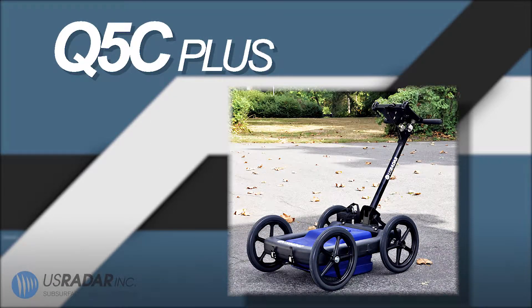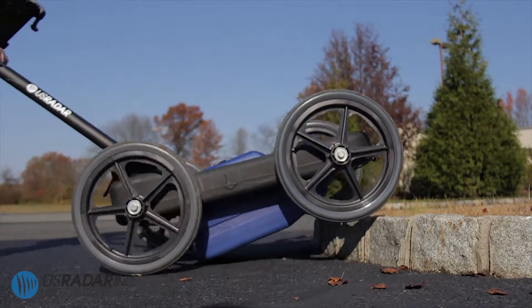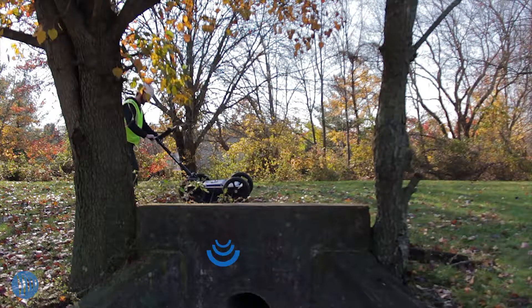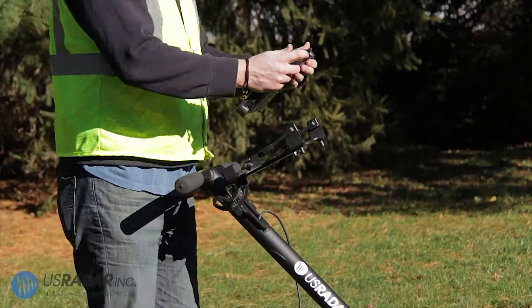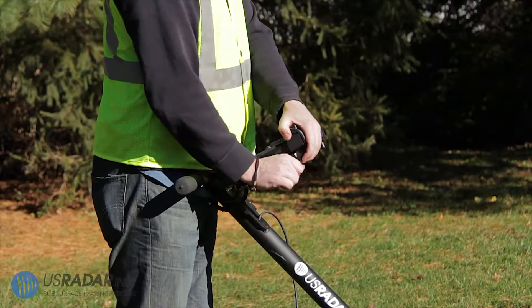Our base unit is the Q5C Single Bandwidth Antenna System. Our most basic cart offering — scans can reach up to 15 feet or 4.5 meters of depth in ideal conditions. This unit is perfect for locating shallow to mid-range buried utilities with ease. The cart also allows to be upgraded over time with add-ons such as GPS and 3D.